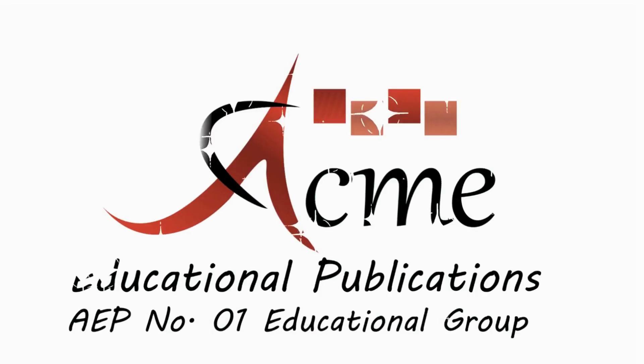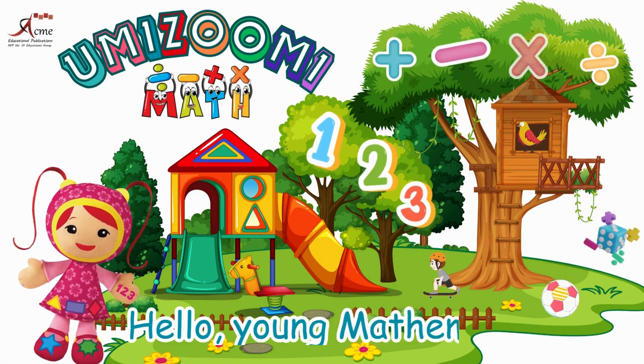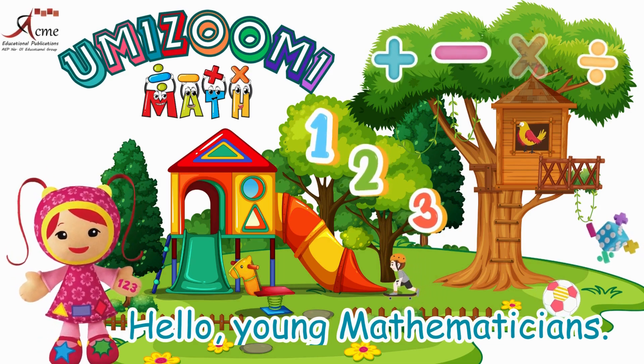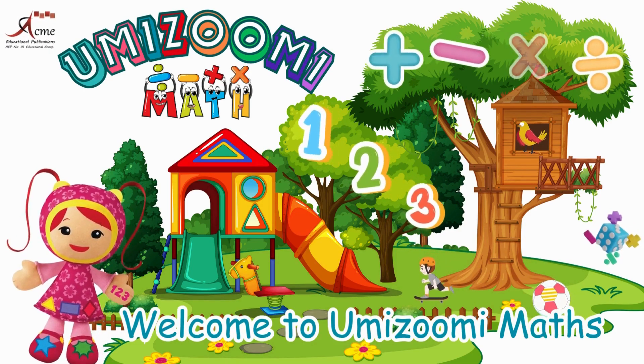Acme Educational Publications, number one educational group. Hello, young mathematicians. My name is Naomi. Welcome to Unizoomi Maths.